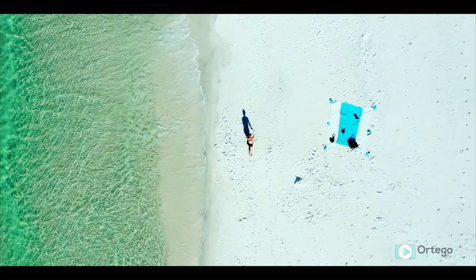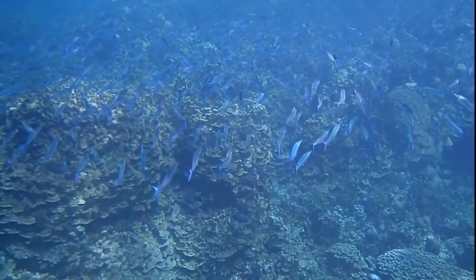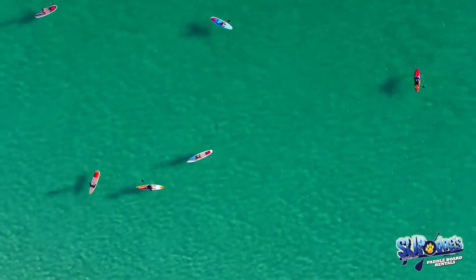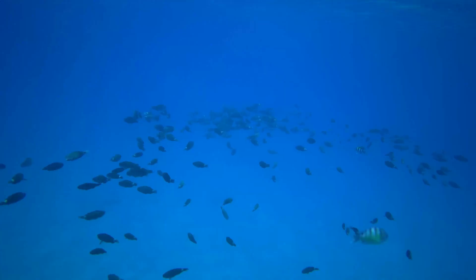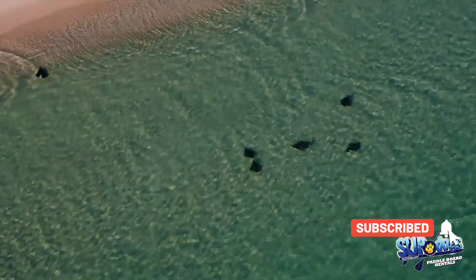Santa Rosa Beach is home to Topsail Hill Preserve State Park and Grayton Beach State Park, where you'll find man-made reef systems in the shapes of a sea turtle and a seahorse. The artificial reefs are accessible by kayak or from the shore and attract a variety of colorful marine life.